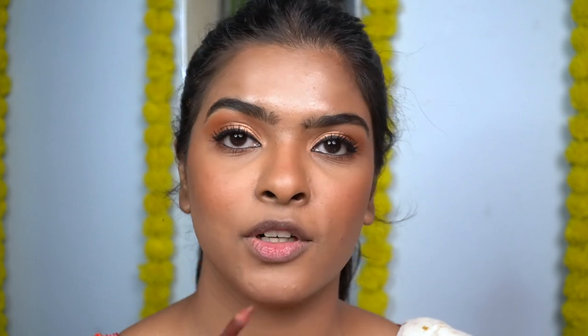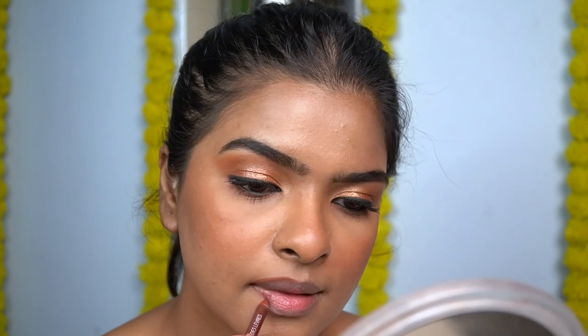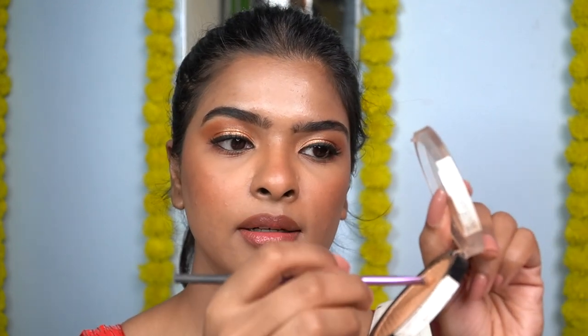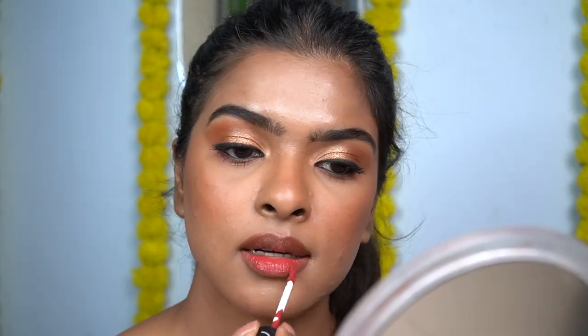I'm applying this lip liner — Cat Suit by Wet n Wild — for what feels like the zillionth time on my channel. My lips were feeling very dehydrated so I applied lip balm and am leaving it for two minutes while I set my face with setting spray from a distance. You can fan your face or press the setting spray further into your skin with a makeup sponge. The inner corner highlight had faded a little, so I intensified it with a small brush. Then I removed the excess lip balm and for lipstick I'll be using Plum Matte in Heaven Lipstick in the shade Watermelon.